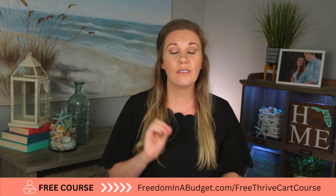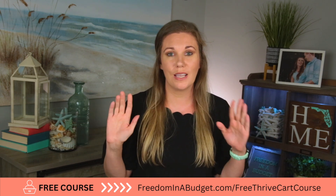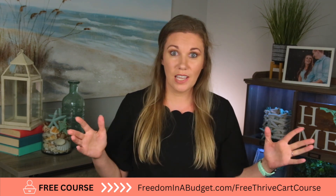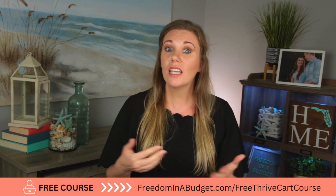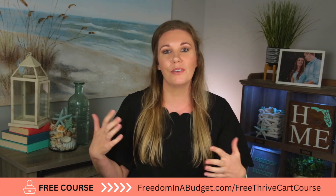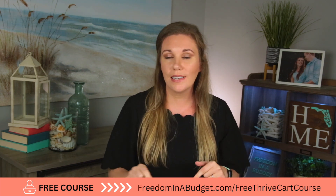It is completely free, so definitely check it out in the description. If you don't have Thrivecart yet, I have a link for 50% off the Thrivecart lifetime access. I do receive a small commission if you use my link, but you get the 50% off discount and you help support me and my family so I can continue creating free videos and free courses like the one in the description.